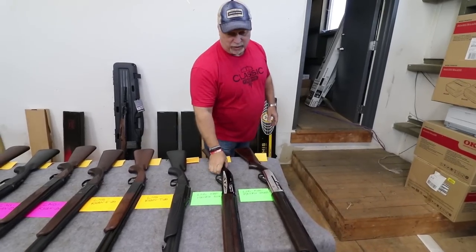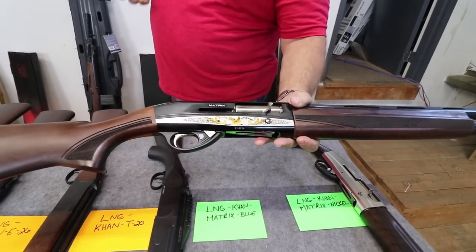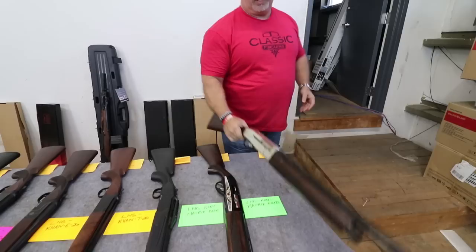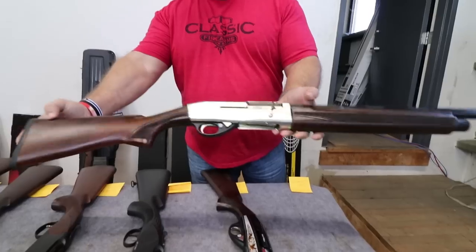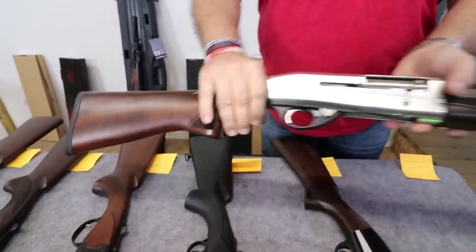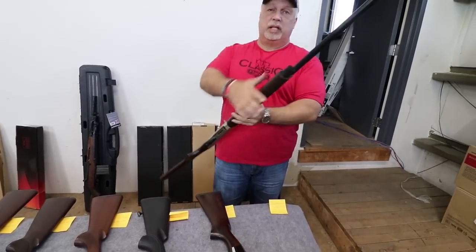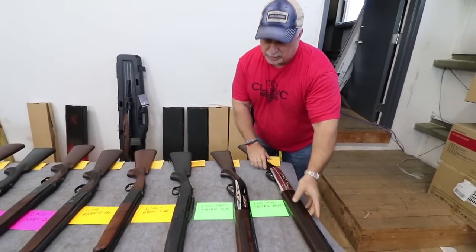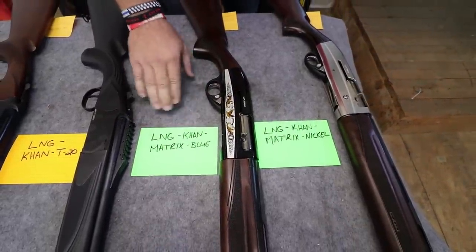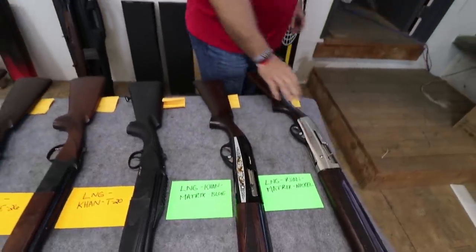And then we have our two semi-automatics left. Again, both of these are chambered in three inch. Beautiful smooth actions on these, beautiful etching on the receivers, and we have one in the silver receiver variation as well. Dylan scanned the walnut stock — the wood on these is just absolutely beautiful — and the checkering on the forearm. These also accept Beretta choke tubes. The product codes on these, depending on which one you like: the one with the etching is LNG-Con-Matrix-Blue, and the nickel receiver is LNG-Con-Matrix-Nickel.